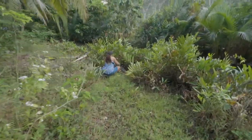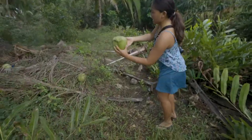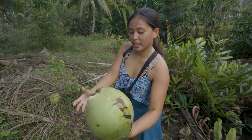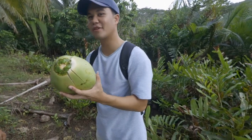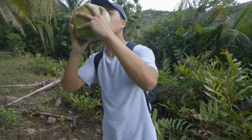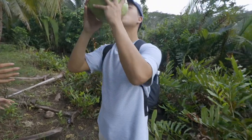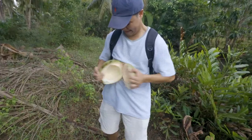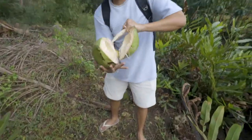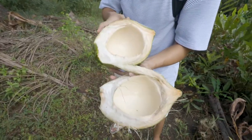You want to drink it? Definitely drink it. It's open already — just drink it. Right now I'm going to drink this freshly opened coconut from nature. There's some more juice. Oh, incredible! Nice — not that much meat though.